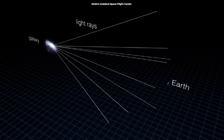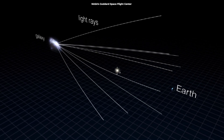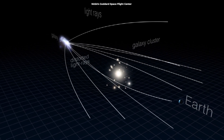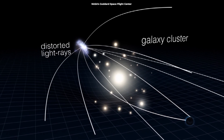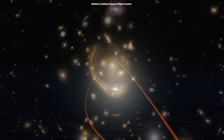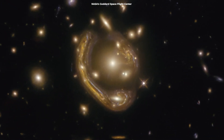Gravitational lensing is a fascinating concept first predicted by Einstein. It happens when a massive object like a galaxy lies between us and a more distant object, such as a quasar. The gravity from the massive object bends and magnifies the light from the distant object, acting like a natural telescope. This effect can create multiple images of the distant object and even distort them into rings, known as Einstein rings.